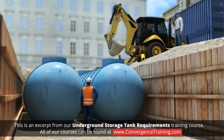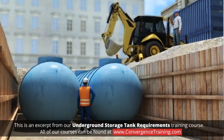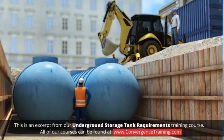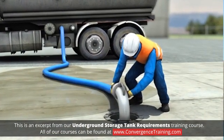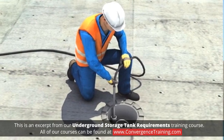To prevent leaks, the federal UST program sets the minimum operating requirements and technical standards for tank design and installation, spill and overfill control, leak detection and response, and corrective actions.